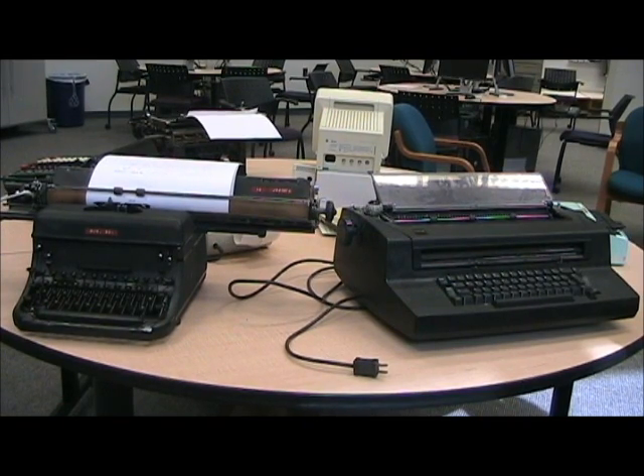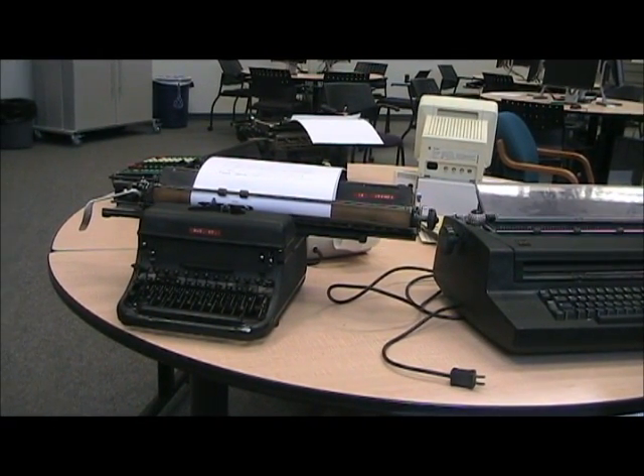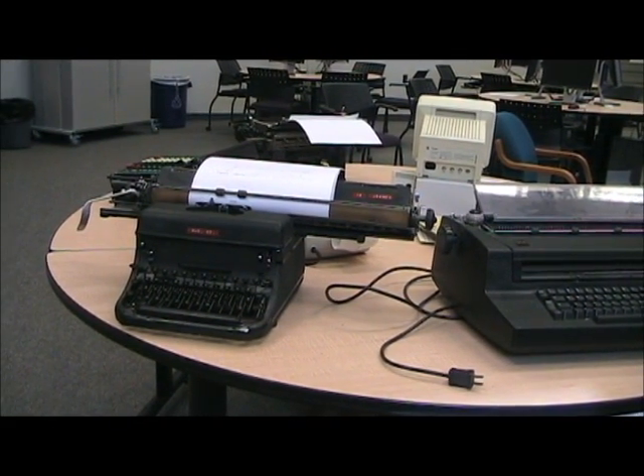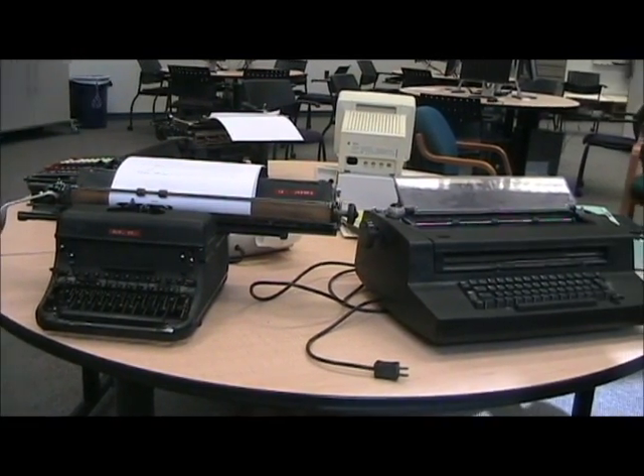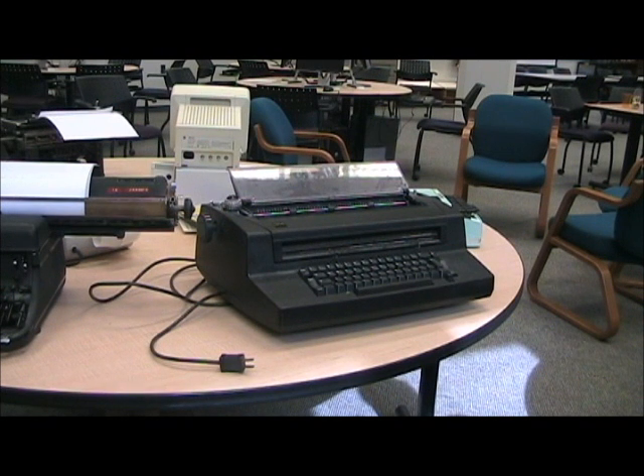This is a Remington typewriter from about the 1940s. It works, it's a very sturdy machine, and it was good technology at the time. Then we move over to the IBM Selectric, which was introduced by IBM in 1961. Instead of having individual keys that went up to strike the paper, it had elements — we called them type balls — that rotated and pivoted before striking.